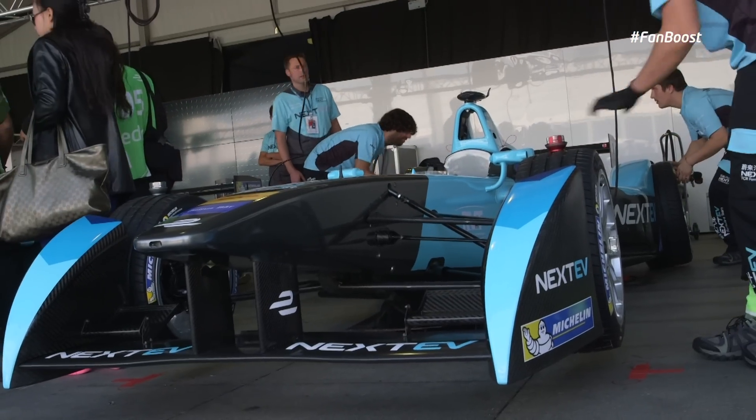Here we have my two cars. The current battery technology doesn't allow us to complete the race with just one car, so we're fortunate enough to have two cars, which is great for practice because it means you can try different setups across both cars.